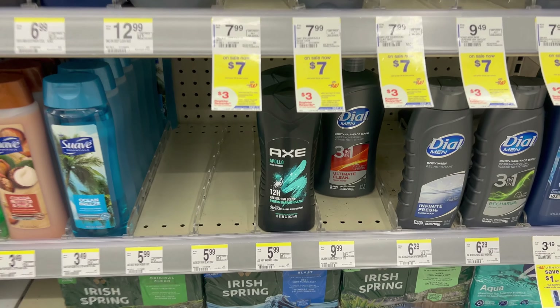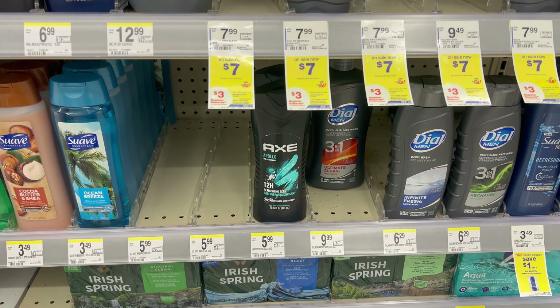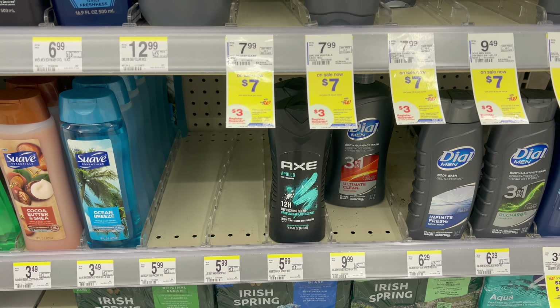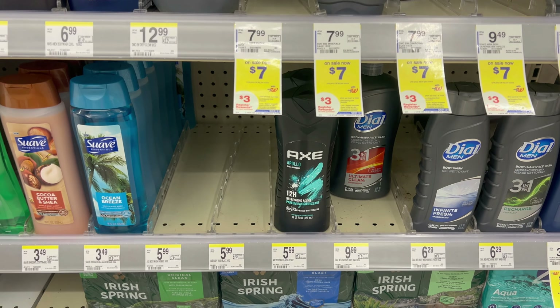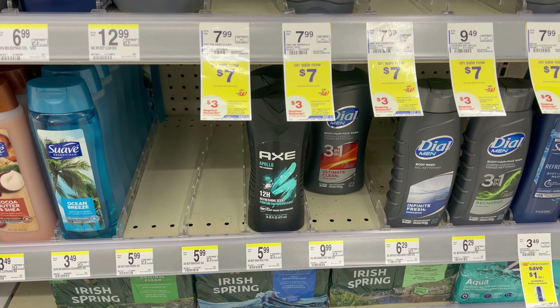Another good body wash deal is on the AXE — they're $5.99, buy one get one half off this week. You're going to grab two, clip the $5 off two digital coupon, and you'll wind up paying $3.98 for two, or $1.99 a piece. I am adding this in with a digital spend booster as well, so it's going to be even cheaper.